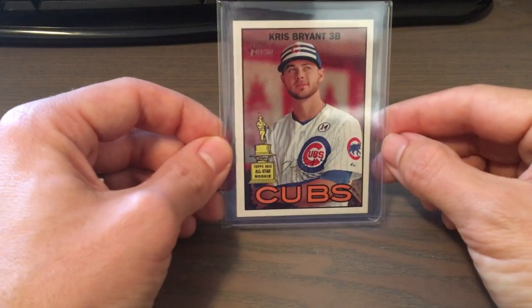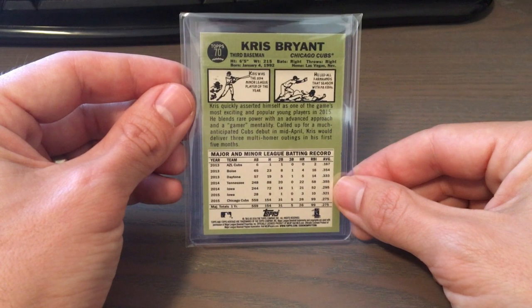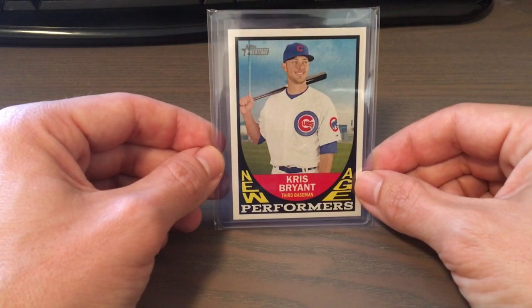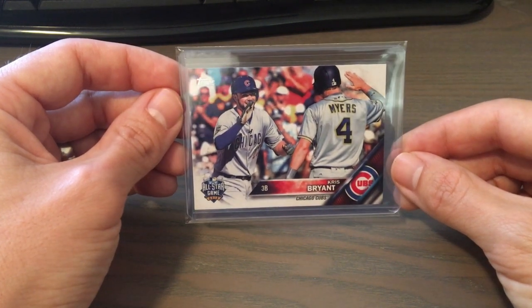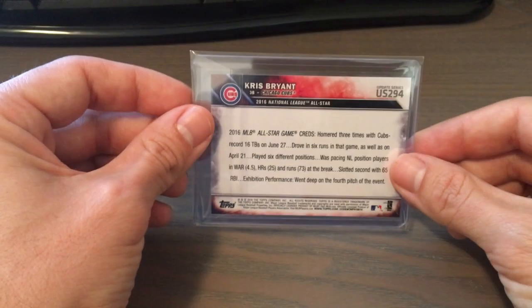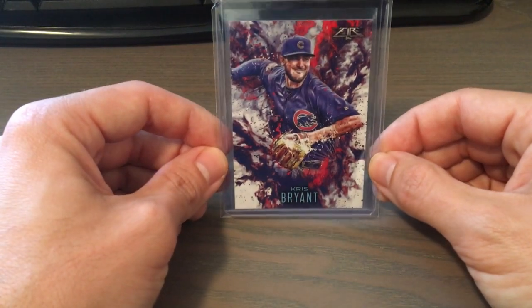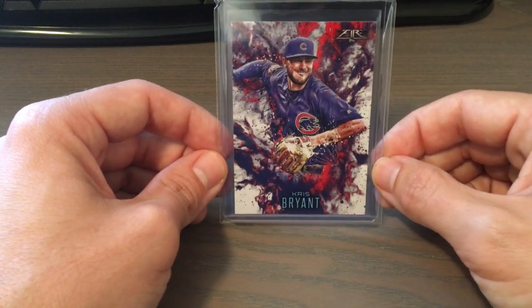Then on to the Heritage. This is the base card. I'm a big fan of the Heritage backs and the overall look as well. Then we have the New Performers from Heritage of 2016. A TOPS Update Base with Will Myers. Then the last card from 2016 is the TOPS Update Fire Insert. That's a cool card — I always like the fire design from any year.